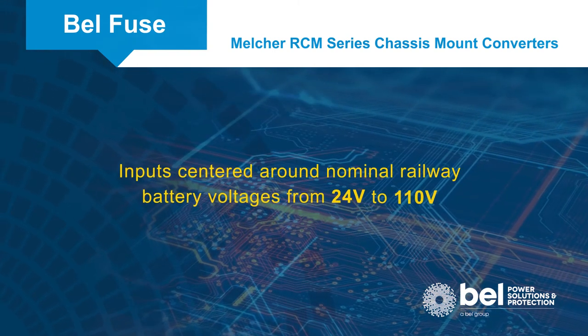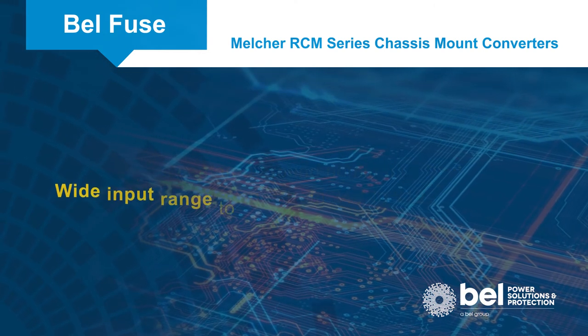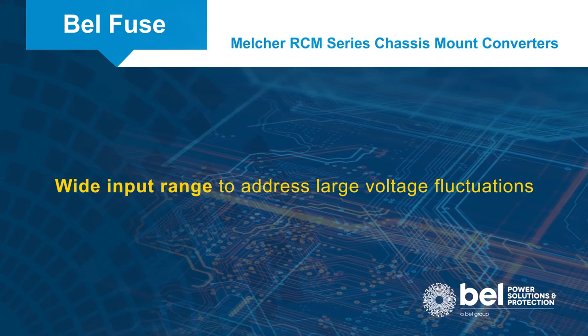The converters have inputs centered around nominal railway battery voltages from 24 to 110 volts, with a wide input range to address large voltage fluctuations.